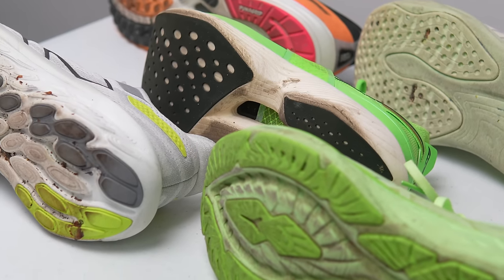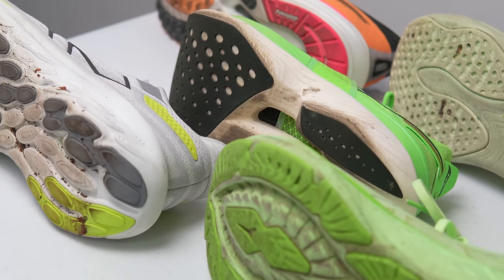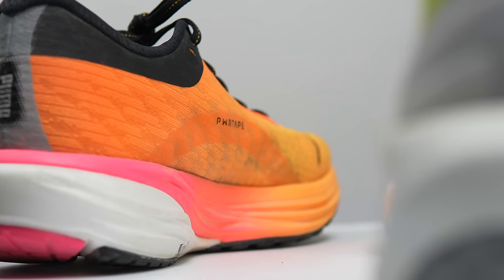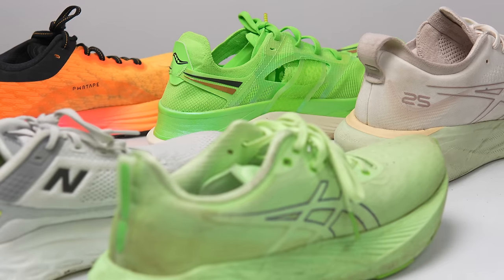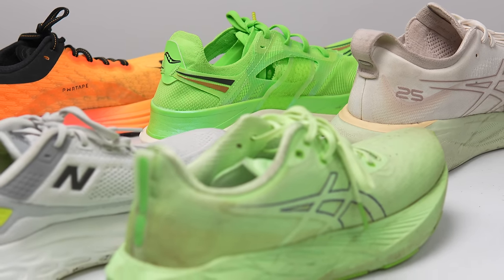First, let's go over some disclosures. All these shoes were sent by their respective manufacturers for the purpose of review, so I didn't have to pay for any of them. However, no one is paying me to make this video or to include their shoe on this list, and no one got a chance to preview this list before it went up on YouTube.